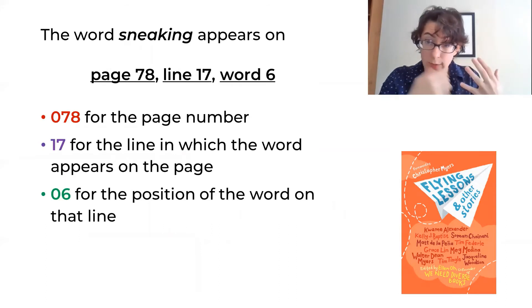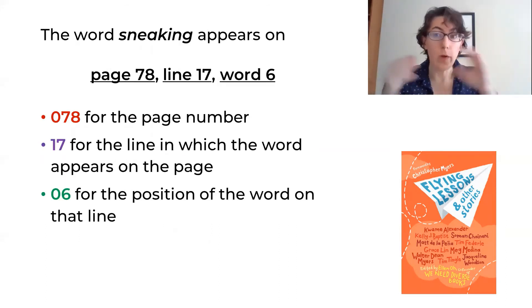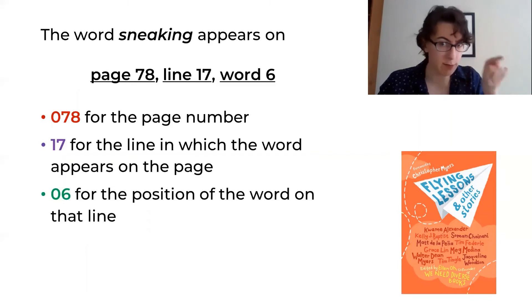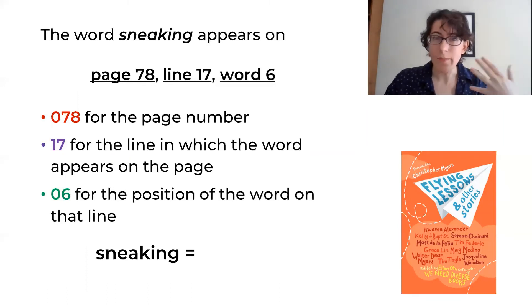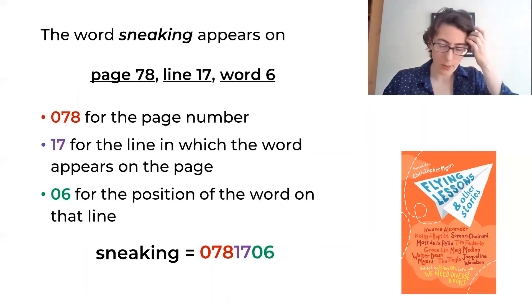We are going to use that to create a seven digit number, adding leading zeros as necessary. So 78 becomes 078, 17 stays 17, and 6 becomes 06. Suddenly 'sneaking' is 0781706.